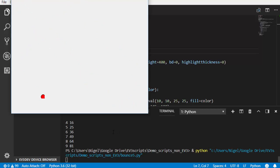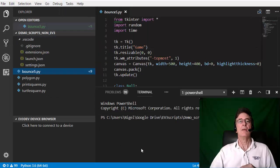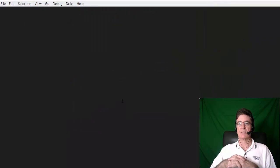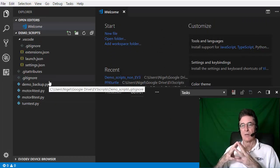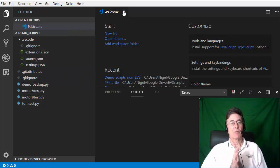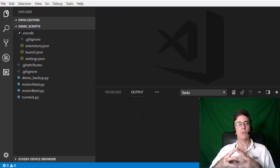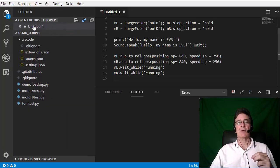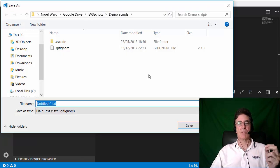Having seen how to run some non-EV3 Python scripts, let's now see how to run an EV3 Python script, which involves first downloading it to the EV3. If you want to write and run Python scripts for the EV3, you must open a folder containing your scripts, as opposed to opening a loose script. I'm opening a project folder called Demo Scripts, which already contains a couple of scripts. It's a good idea to have multiple scripts in the same folder, but probably not more than a couple of dozen, since when you send a script to the EV3, all other scripts in the folder are downloaded as well, and this can take several seconds.